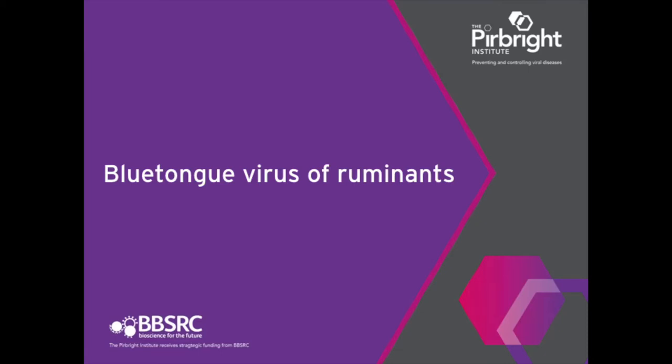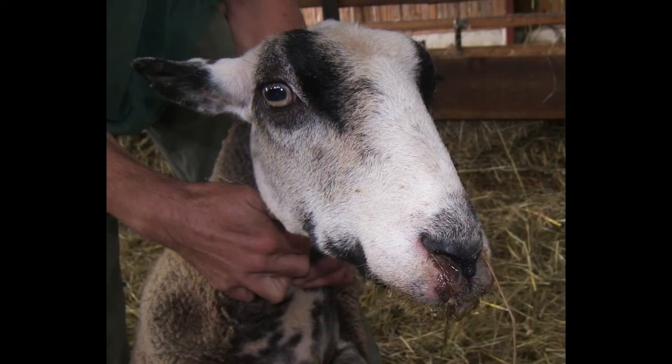Blue tongue virus is transmitted to its ruminant host almost entirely by biting midges, which we call Culicoides. So this means it's a non-contagious disease. So if you have an infected sheep which shows clinical signs of blue tongue, the sheep next to it will not be infected by the virus directly by passing on from one sheep to the other.